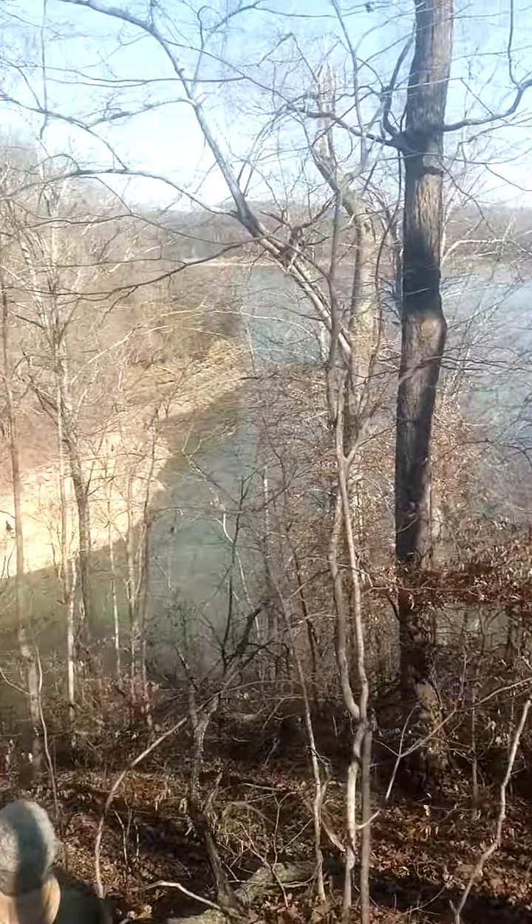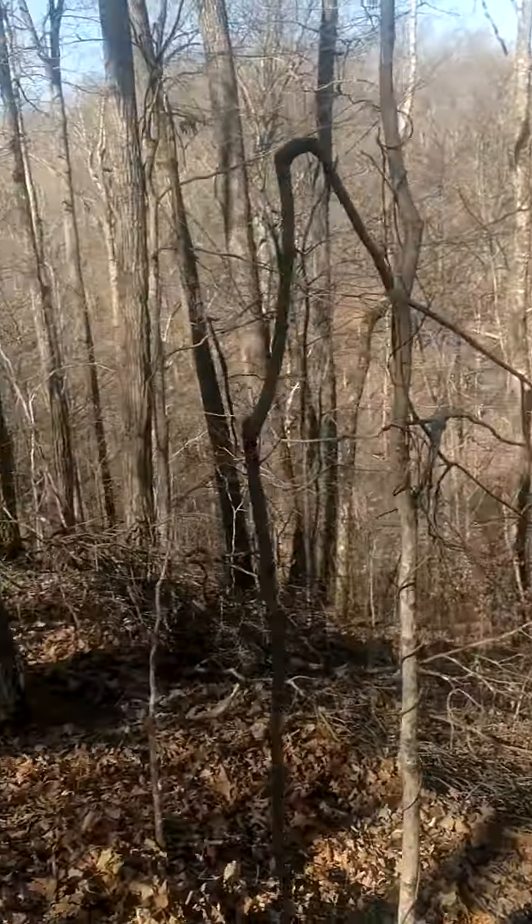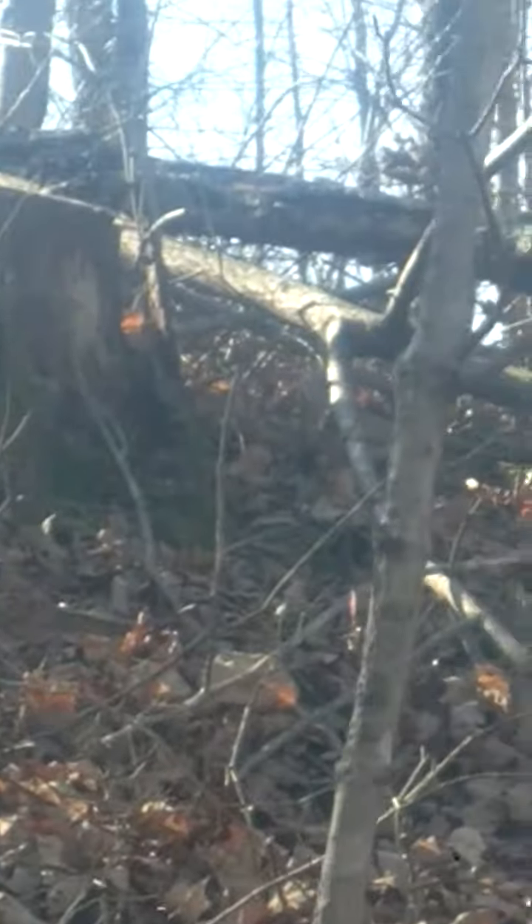Just came down a little bit to get a better look. Definitely have the big trees here that have not been cut. This is right up there. You can start to see one right there — it has been cut.